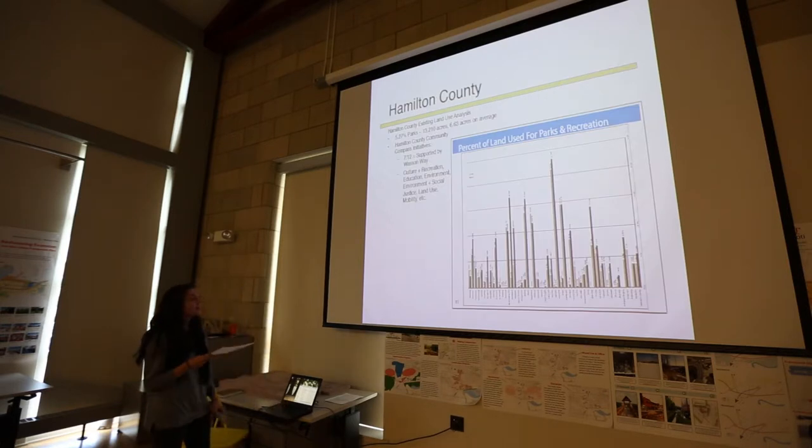From the Hamilton County Existing Land Use Analysis, it has Cincinnati and all the rest of the communities that Wasson Way goes through. None of them are at the highest level of parks allocation, but they're on kind of a range.